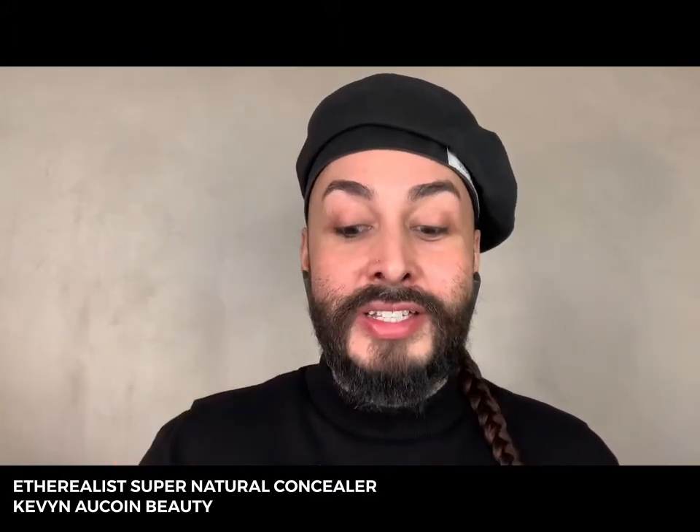Next up is the Etherealist Supernatural Concealer — this is an easy to use, self-setting, long-lasting concealer with a satin finish. Finally, my favorite formula, the most iconic and the most important for a pro kit: Sensual Skin Enhancer. This is a complete coverage formula, meaning it can be applied extremely sheer and barely there, or it can be built into full coverage.